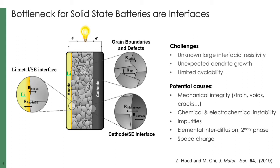In a solid-state battery with polycrystals in solid electrodes, the interfaces include those between electrodes as well as the grain boundaries within solid electrodes. Interfacial challenges often result in unknown larger interfacial resistivity, unexpected dendrite growth, or limited cyclability. Since the interfaces are embedded in the cell and spatially confined, they are very difficult for most characterization techniques to probe.